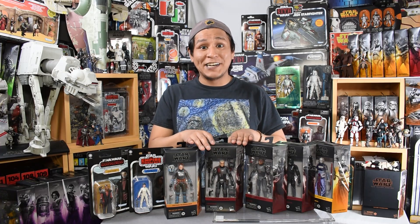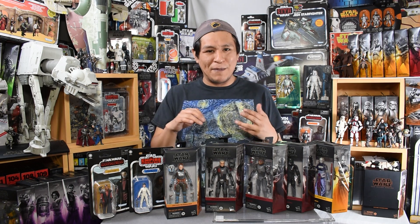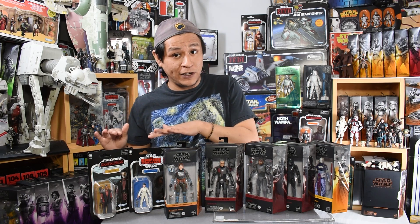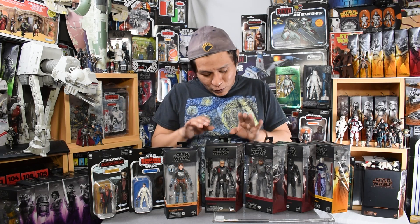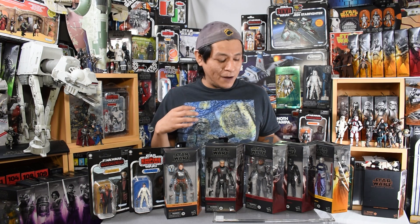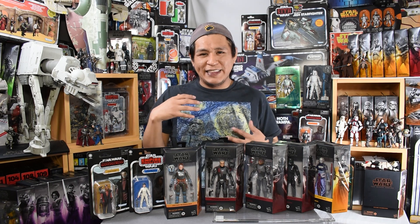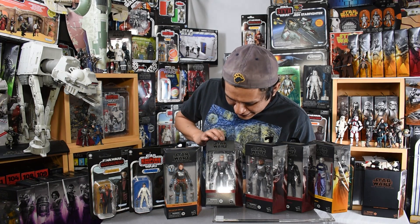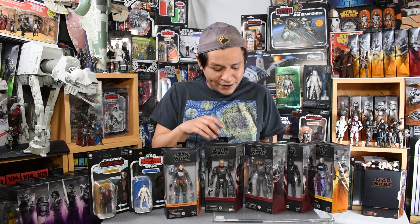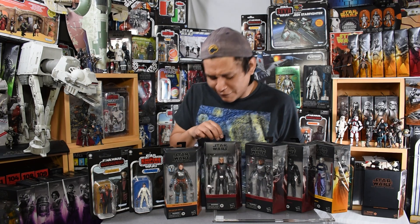Next up we have Crosshair from the Bad Batch. We were teased a couple months ago about the next deluxe figure being Wrecker, the larger member of the Bad Batch, and when we learned about him we assumed we'd be getting the entire Bad Batch in the Black Series — and we were right. Crosshair is the sniper of the team. They all have unique black and red armor denoting they're from the 99th Battalion. He has a different kind of helmet, a really cool sniper rifle, a great helmet, and a tattoo of a crosshair over his face. What an awesome figure.